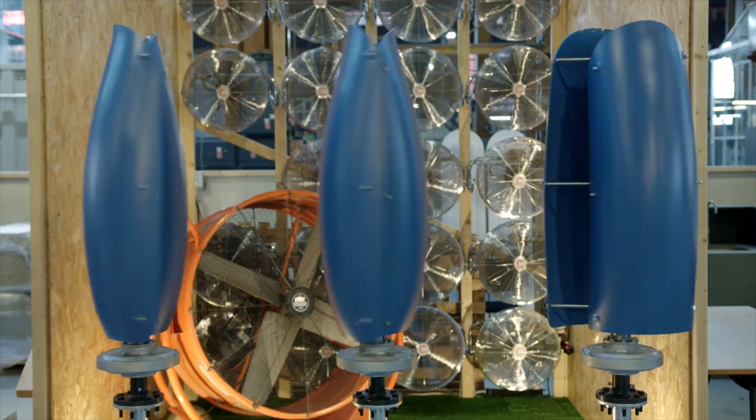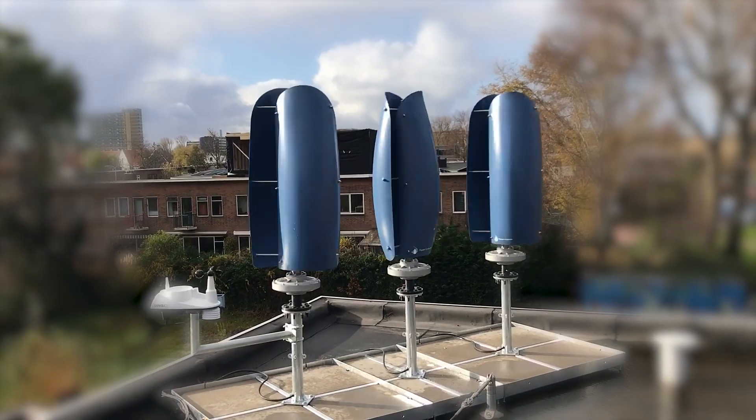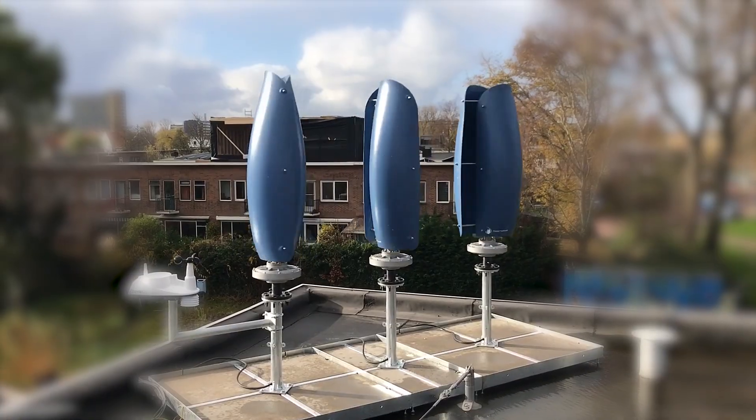Unlock the potential of wind energy with Flower Turbine's patented bouquet effect. Proprietary technology revolutionizing efficiency and space optimization.